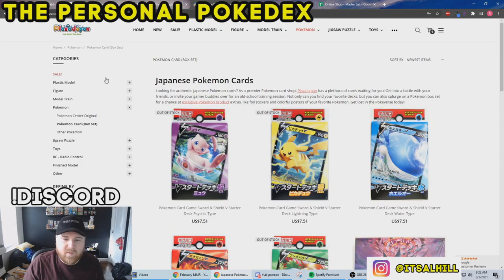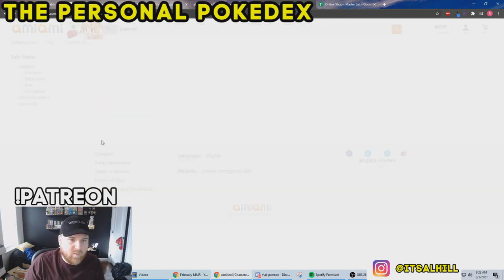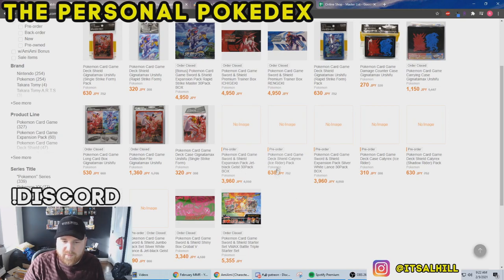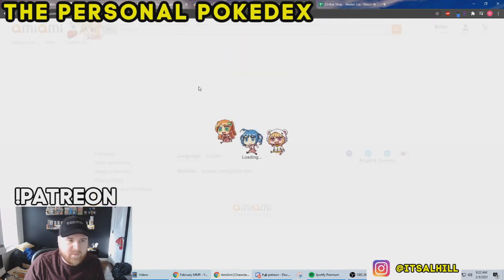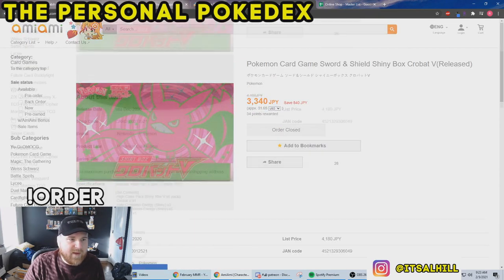The last site, number five, is AmiAmi. This site is a little more difficult to navigate sometimes — you really need to know what you're looking for. A lot of times they don't have pictures for pre-order items. But you can see here the set I was talking about pre-ordering — White Lance and Black Geist — that's the next standard Pokémon set in Japan. You can pre-order those right now. This site may not have a price converter, so you've got to do the math yourself from JPY to your currency.